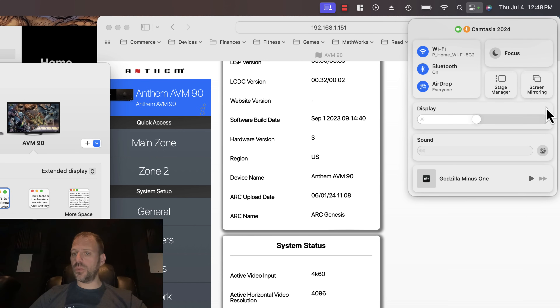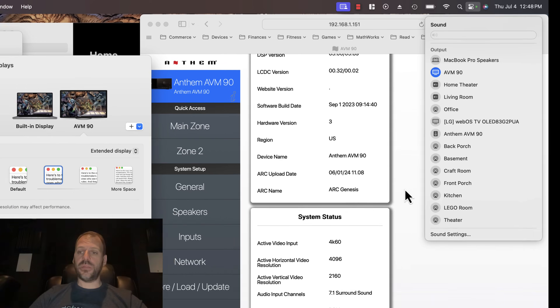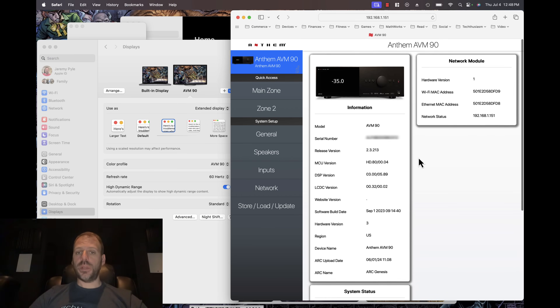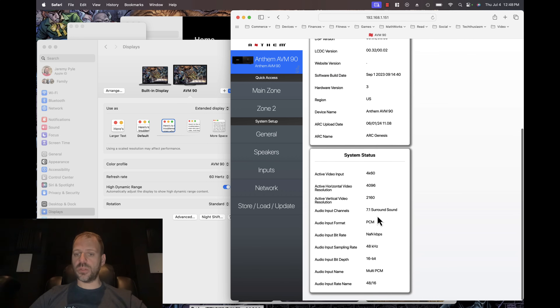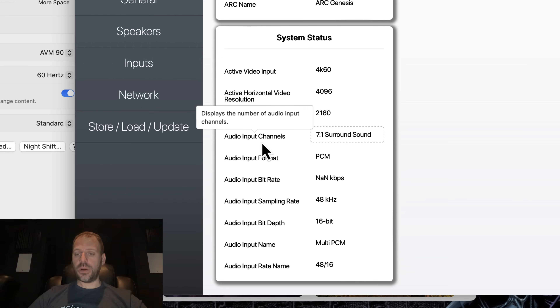If I come up to my control center and go to sound, we can see that the AVM-90 is selected as the audio output device, and that audio is going over HDMI. In this browser window, we're looking at the AVM-90's web interface. On the information screen, we can see our status: active video input is running at 4K60, and the AVM-90 is detecting audio input channels as 7.1 surround, input format as PCM.